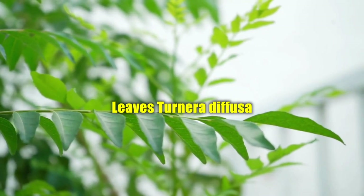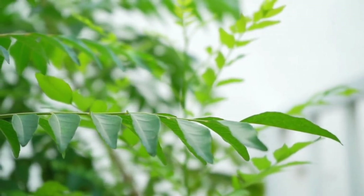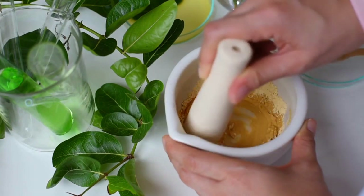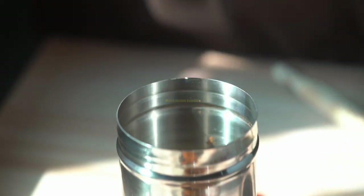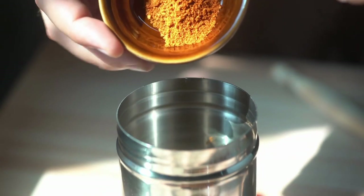Turnera diffusa leaves: it is a native wild shrub grown medicinally for the purpose of increasing drive in men. Tribulus terrestris extract: according to studies, people who consume the extract of this plant can increase testosterone levels. It is used to increase male fertility. Muira Puama powder: many people use Muira Puama to treat problems. It supports powerful qualities that increase blood flow and drive.